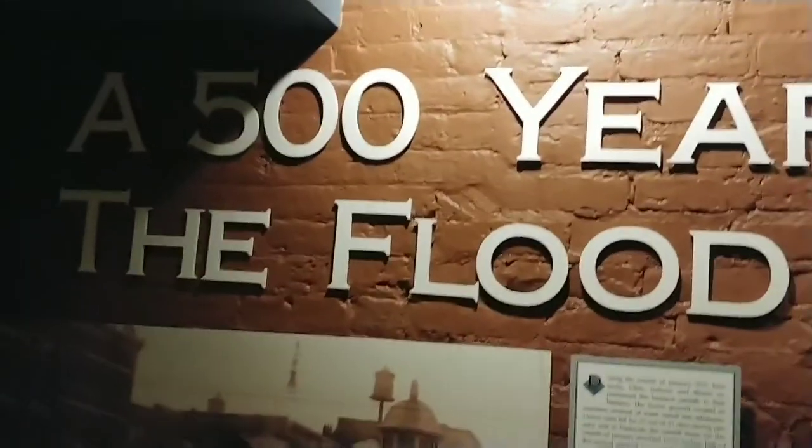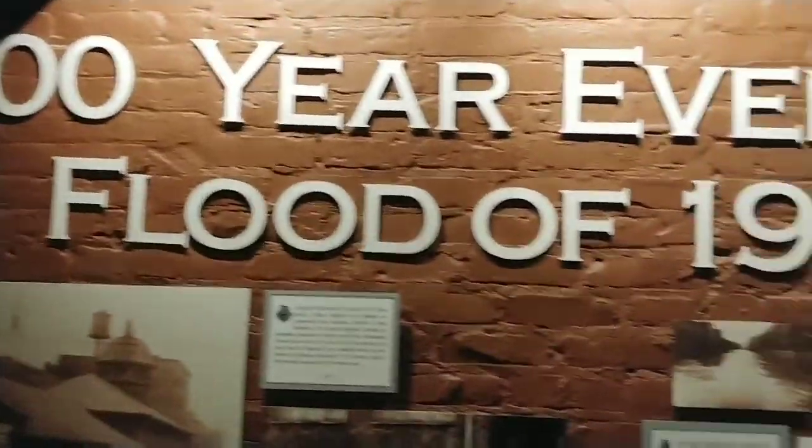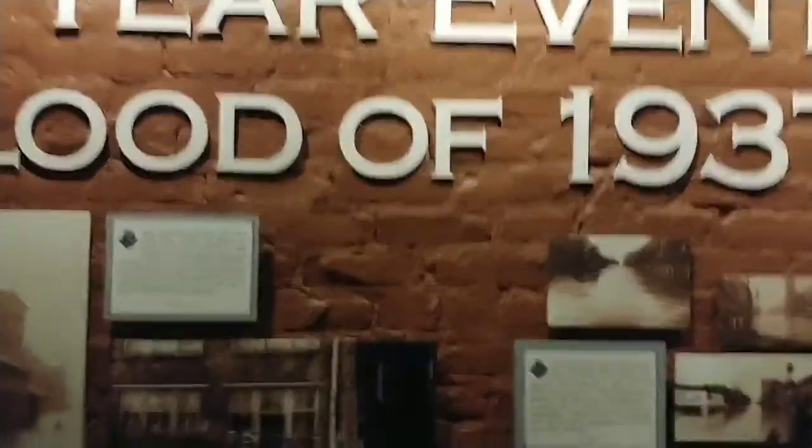This was a 500-year event — the flood of 1937. Here are the details of it.